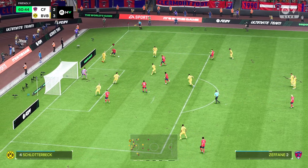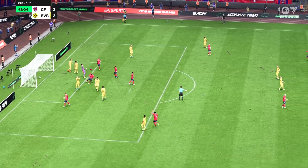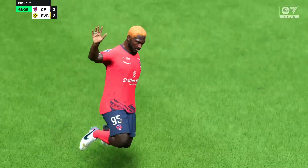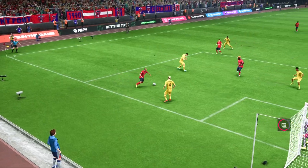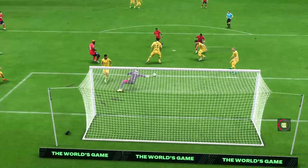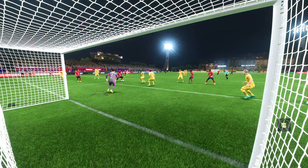Across him — missed to level it — and it's there. A goal that draws them back on level terms. Here's the replay, and it's quite a straightforward finish in the end. But he does well to find space and then hit the target. I'm sure he'll be pleased with that.